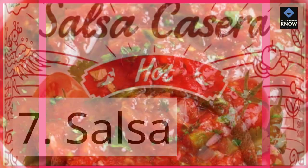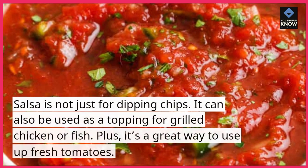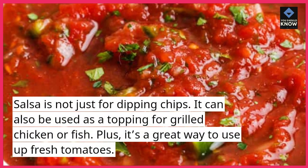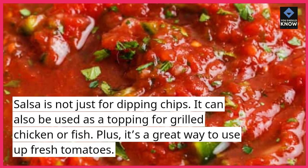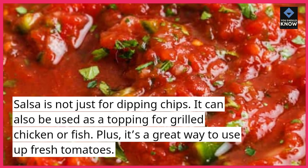7. Salsa. Salsa is not just for dipping chips. It can also be used as a topping for grilled chicken or fish. Plus, it's a great way to use up fresh tomatoes.